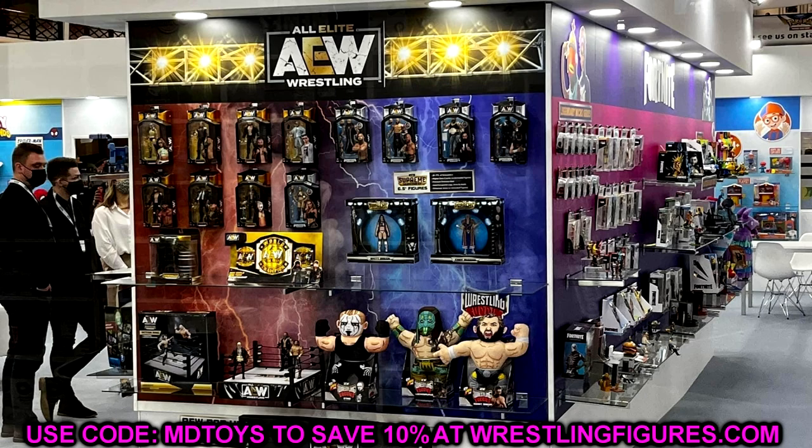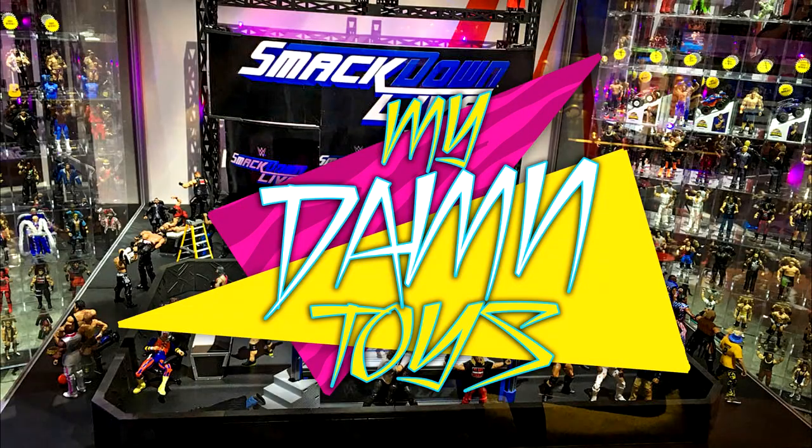Hopefully $42.99 will just look like a penny once we see how great these figures are. That's going to wrap up today's video — let me know what you think of the price point, what you think of Kenny and Malakai Black being in Series 2, and what you think about the two figures in one concept. Leave a comment below — thank you guys for watching, subscribe to the channel, and follow me on Instagram, Twitter, and TikTok at MyDamnToys. See you in the next video!